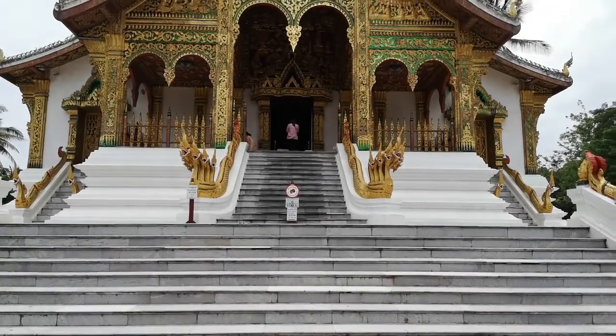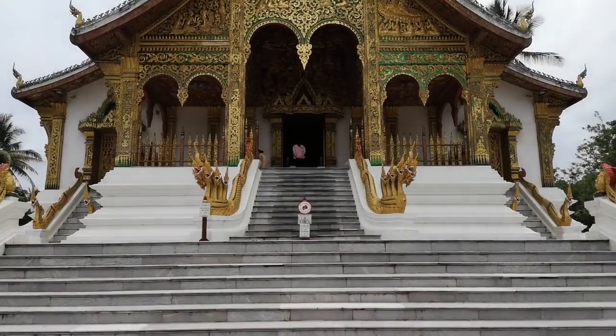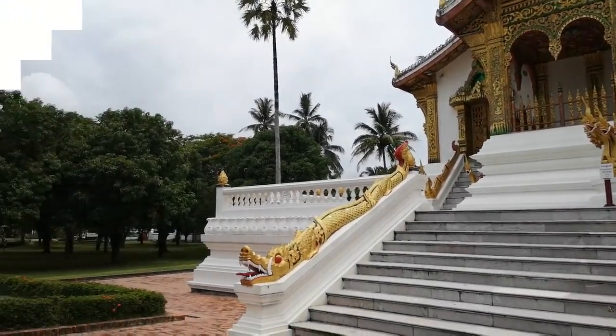Photography is still not allowed inside the temple, and you have to take off your shoes to go up. I'm here in front of the official former residence of the royal family here in Laos. Unfortunately the royal family is no longer functioning, so it has been converted into a museum where you can see how the royal family lived.